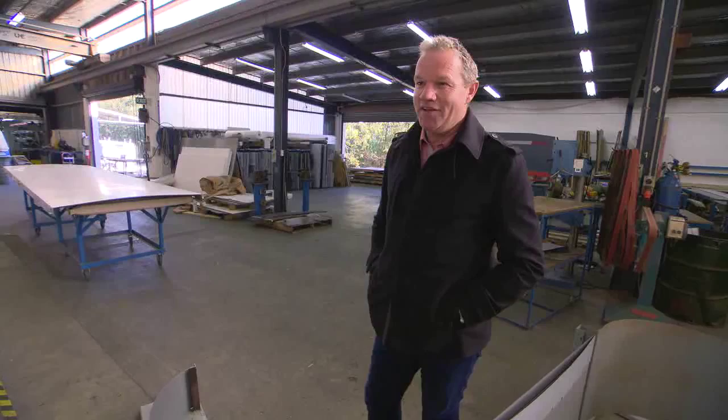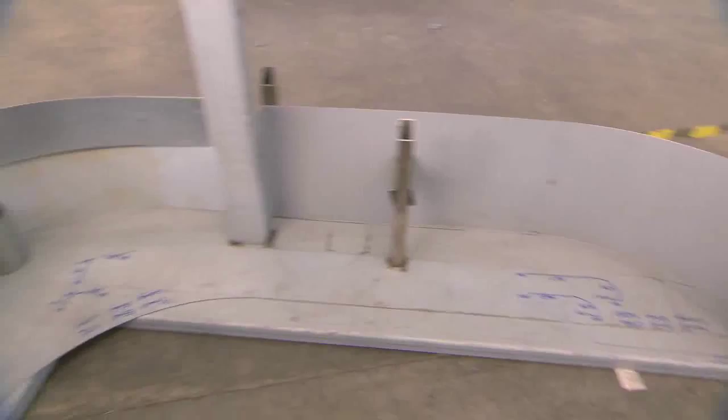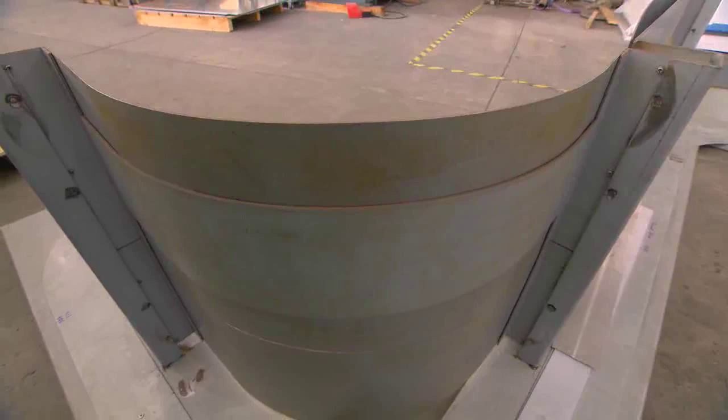A bit like a giant Meccano set. While we appreciated that there are good drawings and CAD facilities, we're quite practical people, so we built a scale model. That allowed us to make sure that the sheet and the ideas and the complexity of the components are all going to fit together physically.